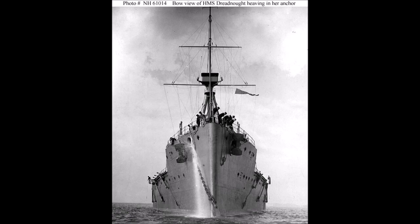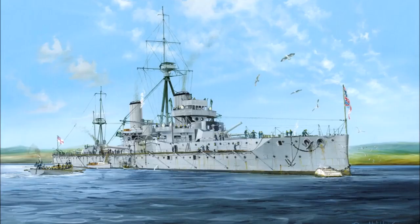Despite the massive amount of money spent on Dreadnoughts over the next eight years, when war came they did not live up to expectations. The so-called Super Trafalgar that everyone wished for in the North Sea never happened. The nearest the British and German Dreadnoughts came to a decisive engagement was the generally disappointing Battle of Jutland.